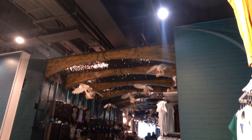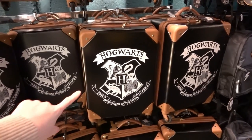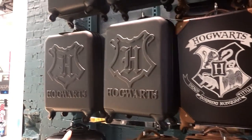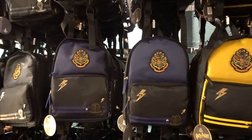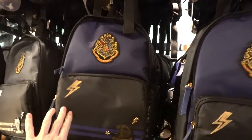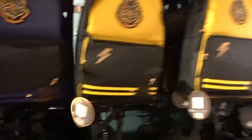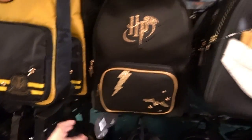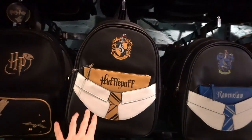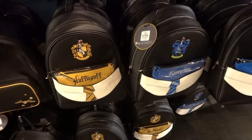We're now going into the Harry Potter section. Hogwarts suitcases — they have them in two different designs for £35.00 each. They have lots of backpacks: this Ravenclaw one and this Hufflepuff design for £12.00. They have this Harry Potter design for £14.00 and they also have this design for each house, also £14.00.